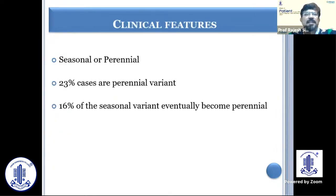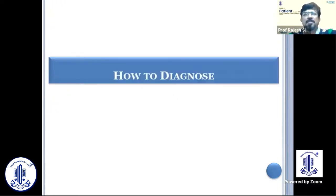It can be seasonal, but a good chunk of patients are perennial — they keep having it throughout the year — and that is why they need to be managed very carefully.